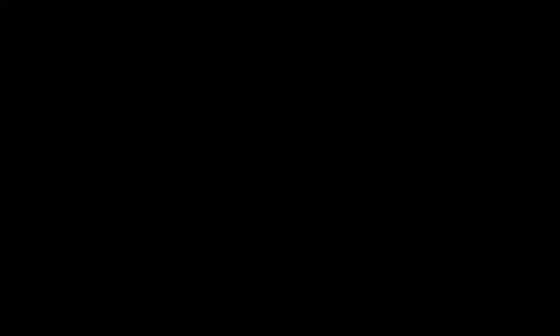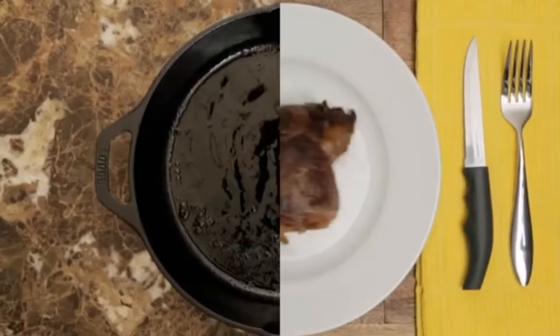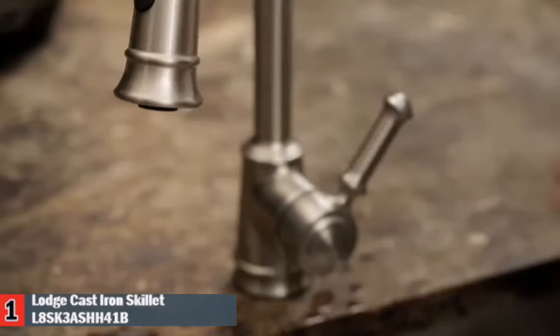Our Number 1 pick is the Lodge Deep Fry Pan. The US-based company Lodge Cast Iron is great for searing, sautéing, baking, broiling, braising, frying or grilling. The Lodge pre-seasoned 10.25-inch cast iron skillet with pot holder gives you the unparalleled cooking ability that you have come to expect from cast iron.